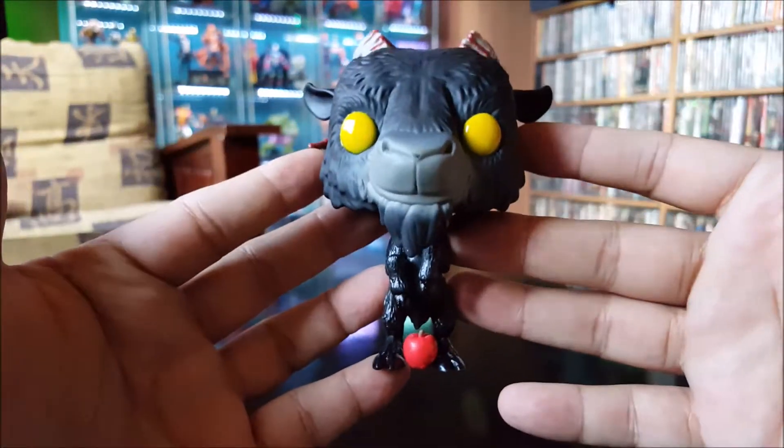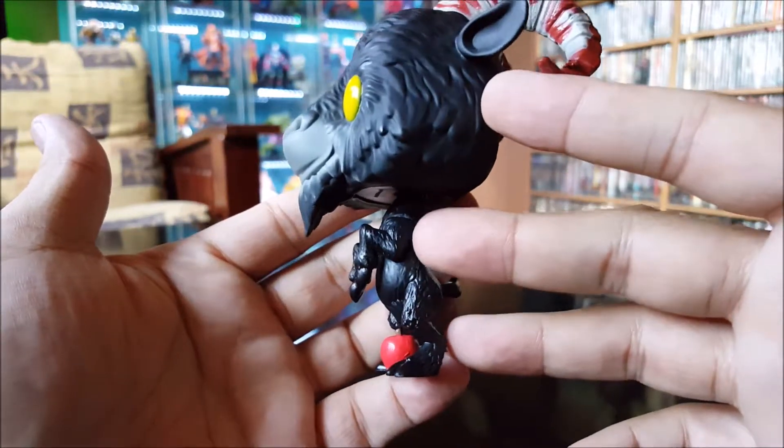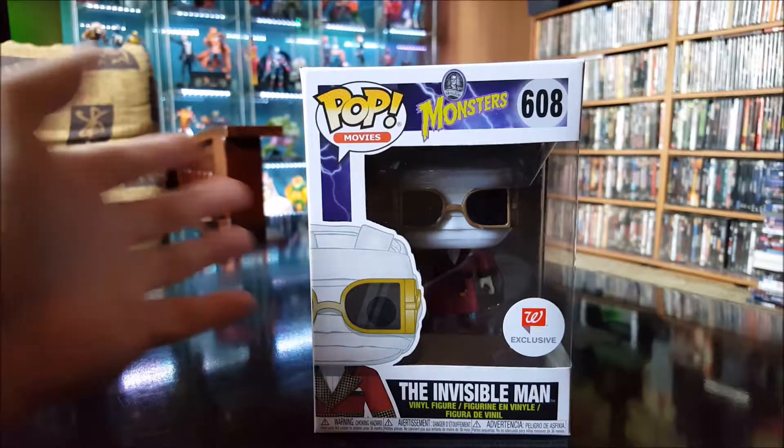And that's Black Phillip from the movie The Witch — done very well. All right, let's take a look at the next one.